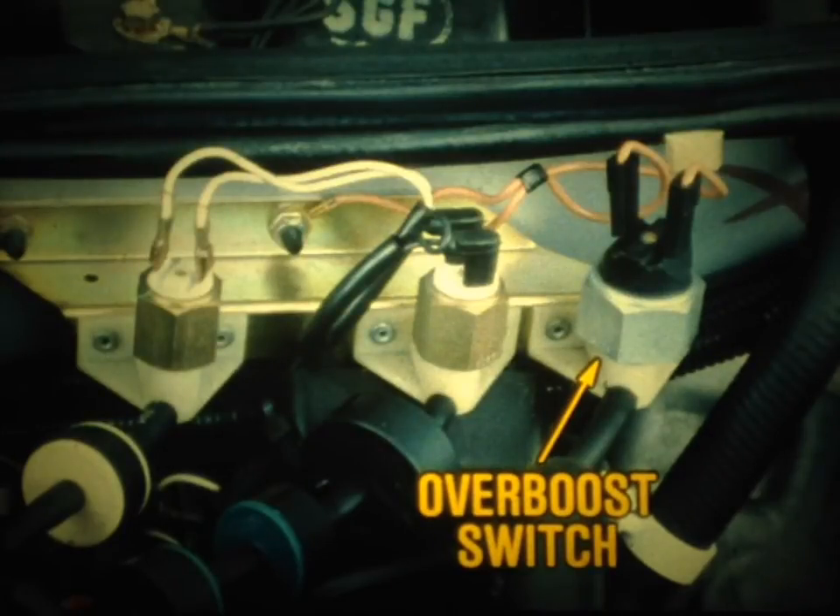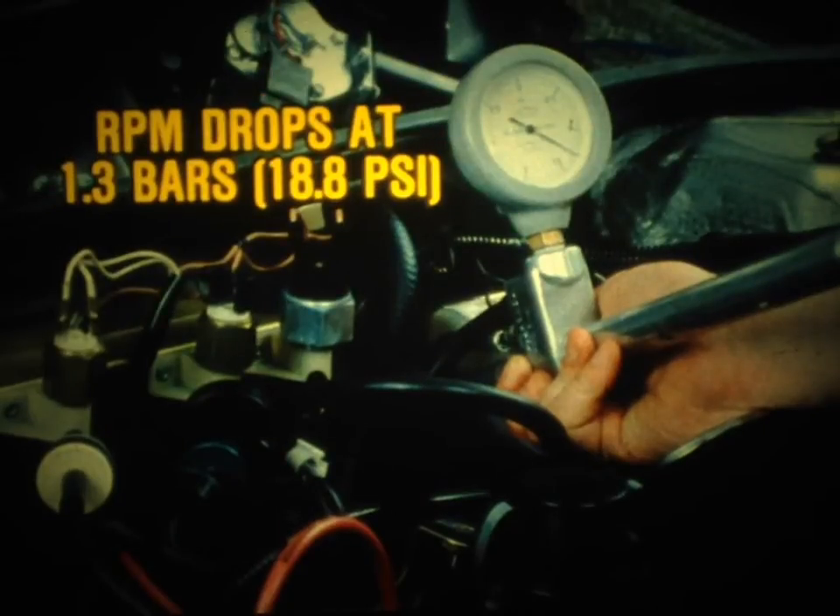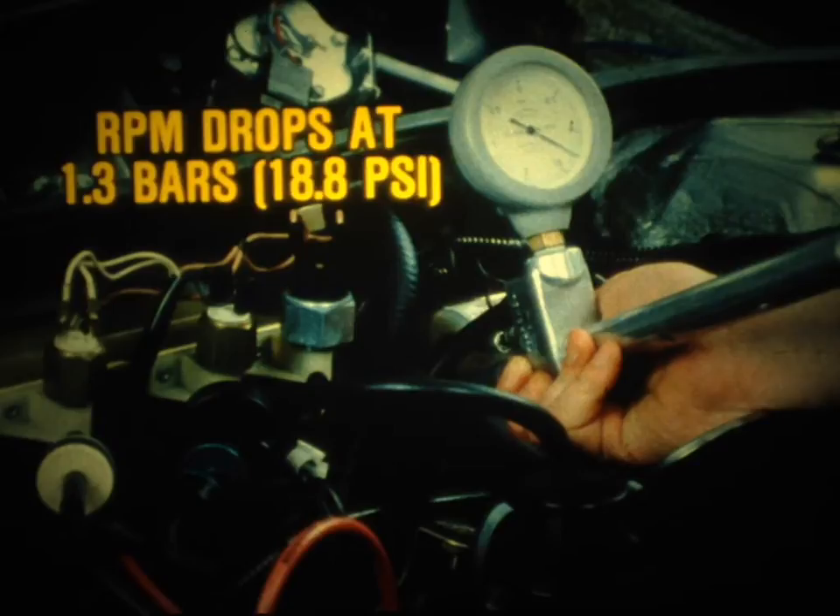The overboost pressure switch is also located on the firewall. A three-tenths of a millimeter restrictor in the switch line keeps the switch from operating erratically. To check the overboost system, start the engine and after a 30-second wait, accelerate it to 3,000 RPM. Then apply pressure to the switch. At 1.3 bars or 18.8 PSI, the switch should interrupt the fuel supply and the engine RPM should drop to about 2,500.